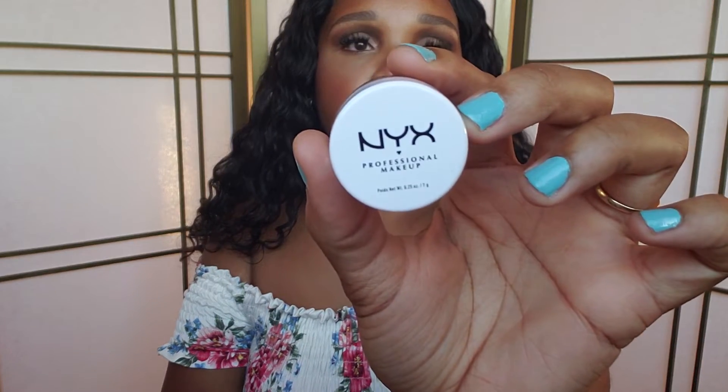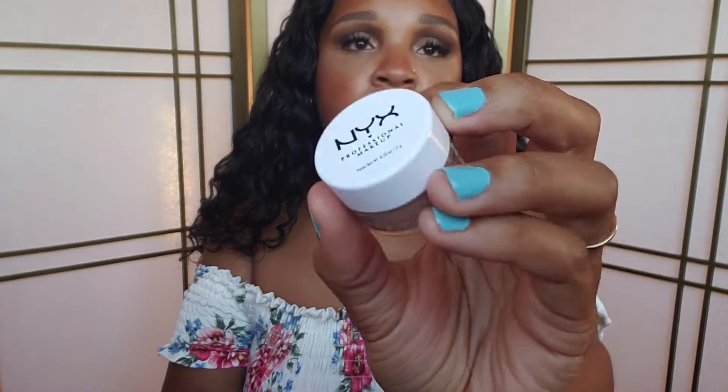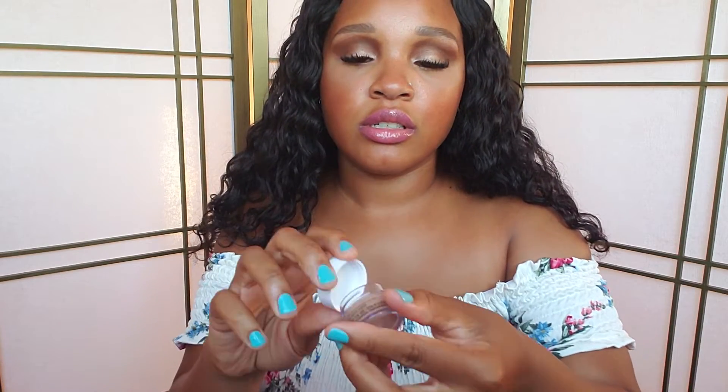Next, I got this NYX eyeshadow base in Skin Tone. Just looks like this.